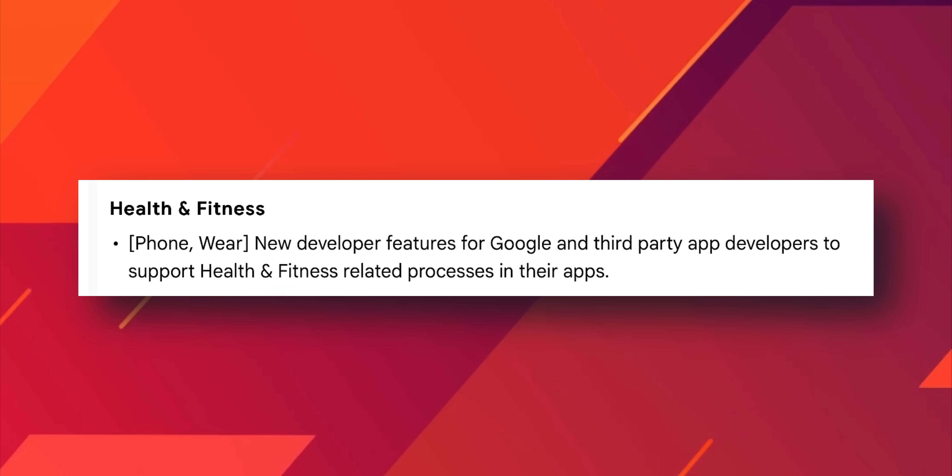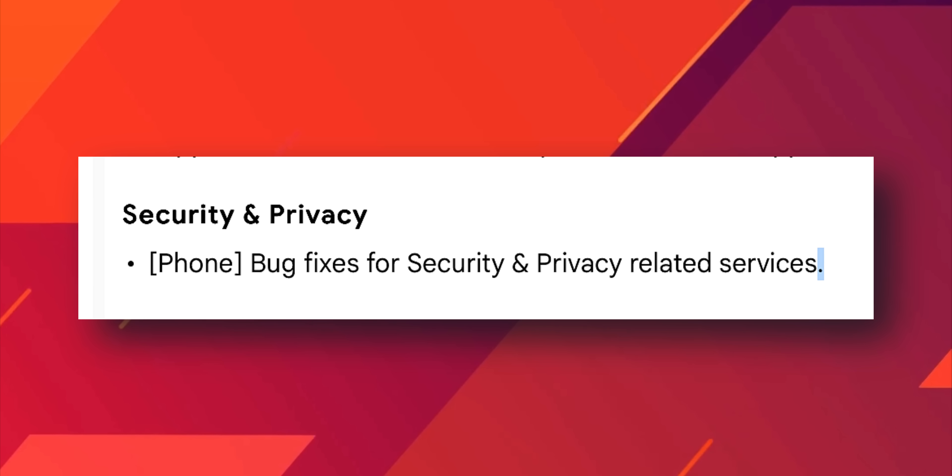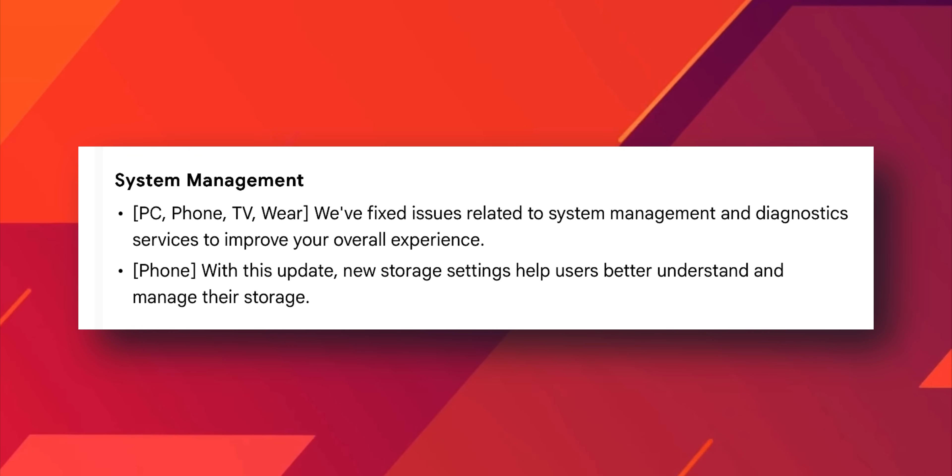For Health and Fitness features on Phone and Wear, there are new developer features for Google and third-party app developers to support health and fitness related processes in their applications — so this is more for developers. Then under Security and Privacy, there are bug fixes for security and privacy related services. Google has also fixed issues related to system management and diagnostic services to improve overall experience.